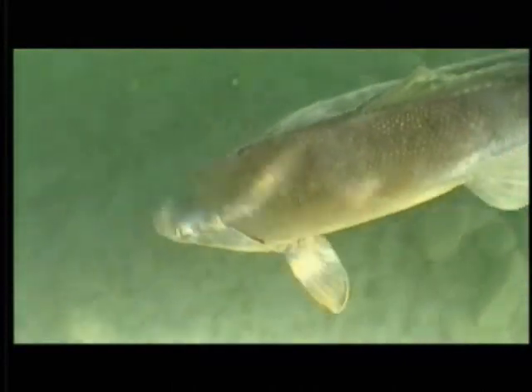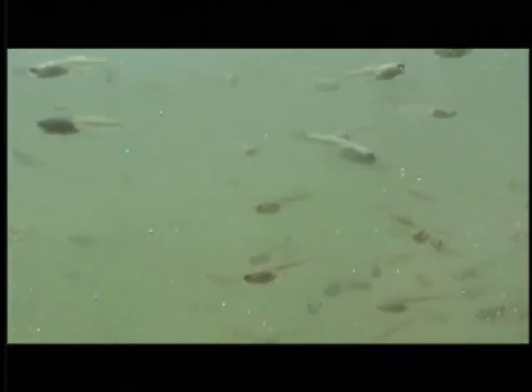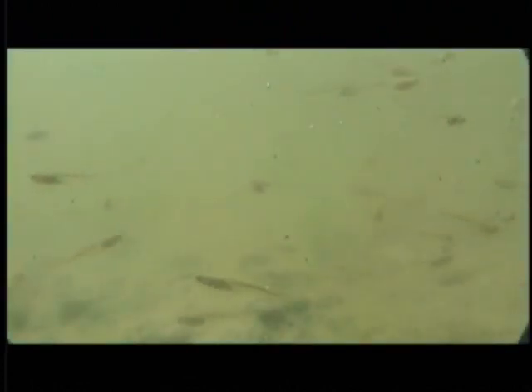Why bother? Of what value are these fish if few can be eaten? Answers lie in the practical and aesthetic side of preserving our native fish heritage. Long before the exotic mosquito fish was brought to Arizona, the Gila top minnow and desert pupfish were dining on mosquito larvae in the seeps, cienegas, and standing waters throughout the lowlands of the Gila Basin.